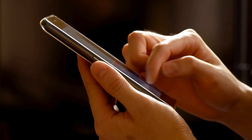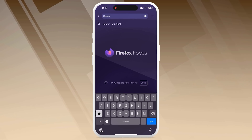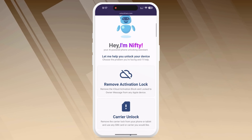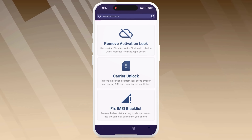Ready to unlock your device? Let's get cracking! First, grab your device, hop on your computer, and open your browser. Head over to unlockhere.com. The site has a friendly AI assistant called Nifty who will help you. Let Nifty know you need an iCloud unlock by clicking on Activation Lock.